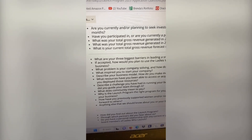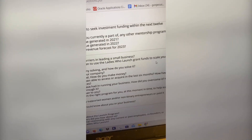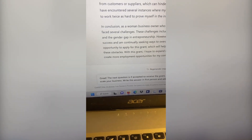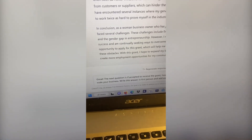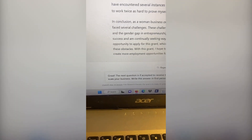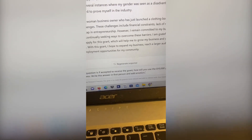The next question is: if accepted, how would you plan to use the Ladies Who Launch grant funds to scale your business? We're going to head back over to ChatGPT and tell it to answer the next question. We'll say something like: the next question is, if accepted to receive the grant, how will you use the $10,000 grant to scale your business? Write this answer in first person and add emotion.